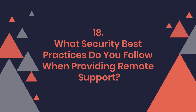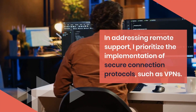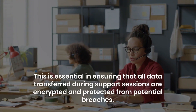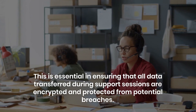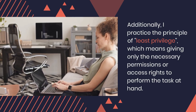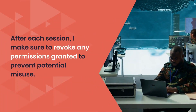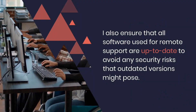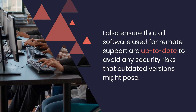Question 18: What security best practices do you follow when providing remote support? In addressing remote support, I prioritize the implementation of secure connection protocols, such as VPNs. This is essential in ensuring that all data transferred during support sessions are encrypted and protected from potential breaches. Additionally, I practice the principle of least privilege, which means giving only the necessary permissions or access rights to perform the task at hand. After each session, I make sure to revoke any permissions granted to prevent potential misuse. I also ensure that all software used for remote support is up-to-date to avoid any security risks that outdated versions might pose.